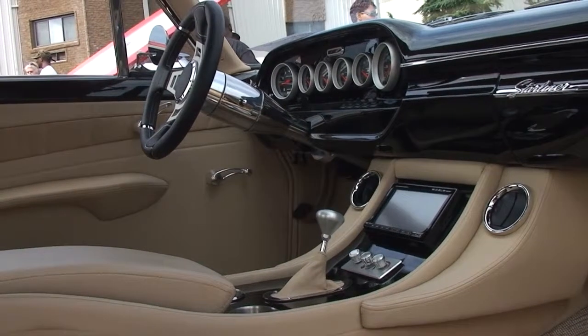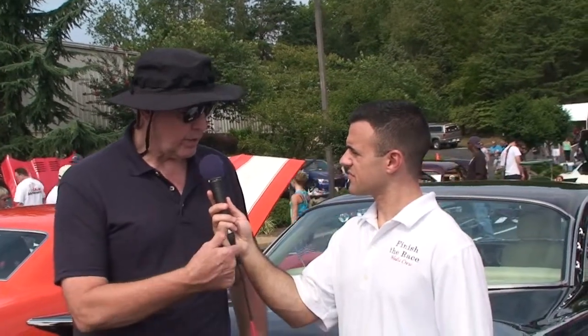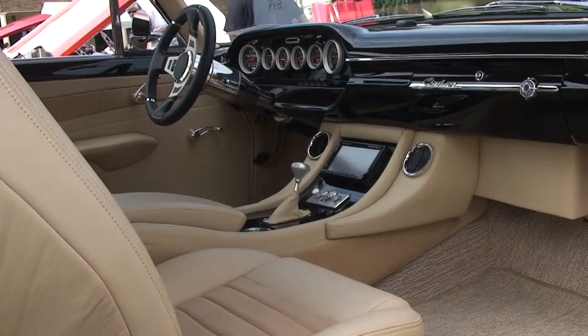Excellent. And could you tell us maybe what your favorite part of the car is? Do you just enjoy driving it or customizing it? Well, I like the interior. The interior is completely redone because these things stock were very Spartan inside — bench seats, column shift, no console. I actually designed the interior. Sterling Hot Rod in Sterling, Virginia actually built it for me. I built the center console myself out of plywood and a piece of laminate. They did all the upholstery. They did a beautiful job on it. Fantastic.